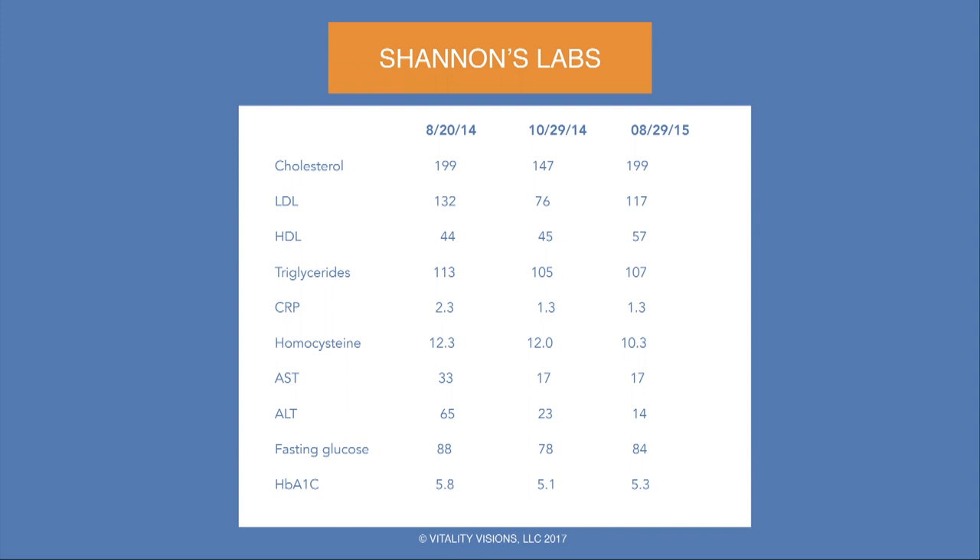Shannon dropped his cholesterol and LDL; HDL didn't budge much at 45, but over the course of the year that went up. Triglycerides, surprisingly, were not that high given what his belly and liver looked like — but he dropped those a little. CRP came down. And look at what happened to his liver function tests — AST and ALT — he kept those down throughout the course of the year. And then his blood sugars improved as well.